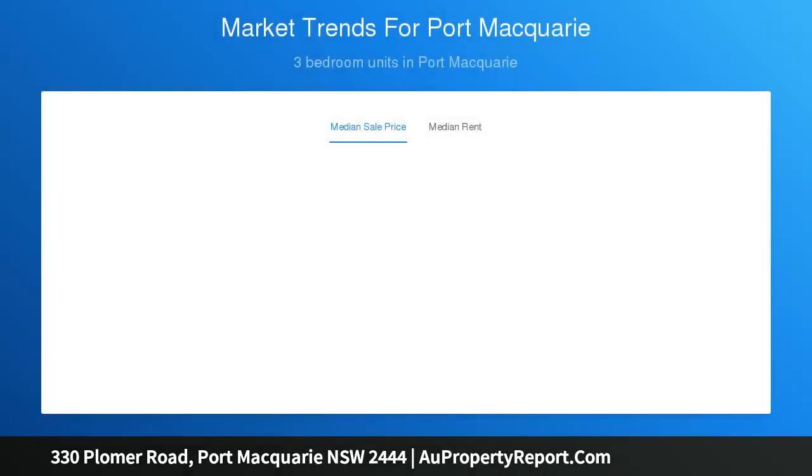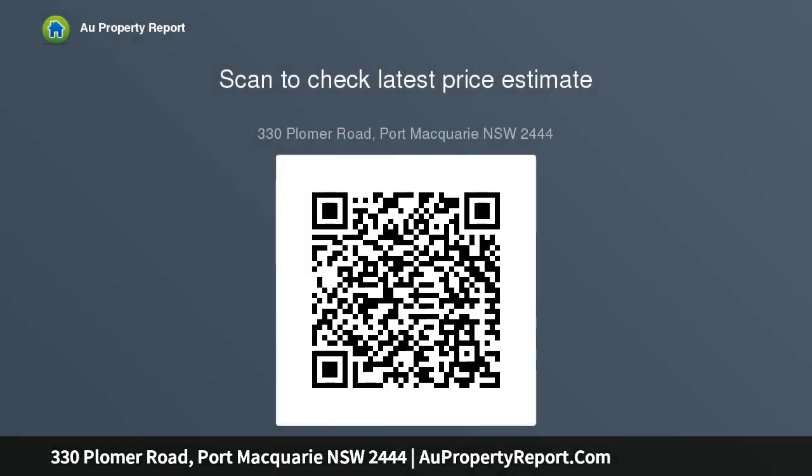Hem Property are proud to present this true one-off home to the market for the first time. Perched on the edge of the breathtaking North Shore beach, surrounded by reserve and offering direct access and views to the ocean beyond, this captivating home presents a once-in-a-lifetime opportunity to acquire your very own piece of North Shore paradise.